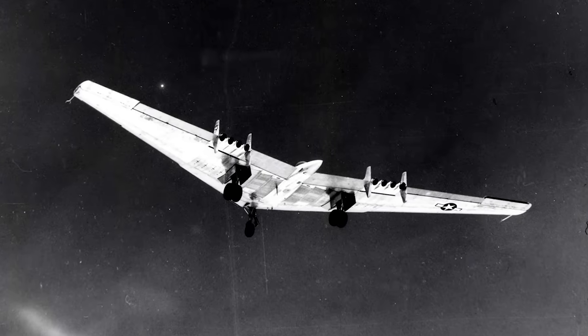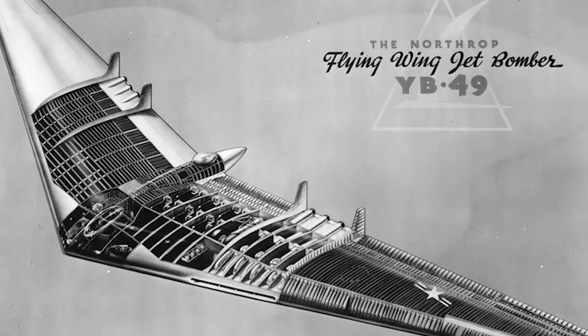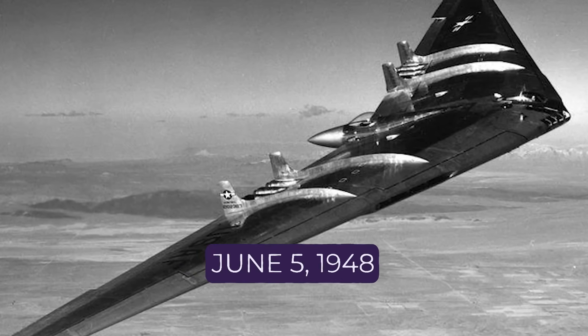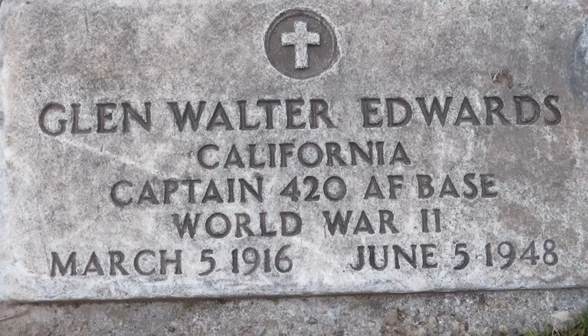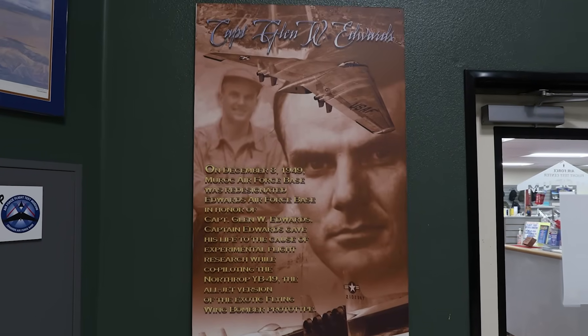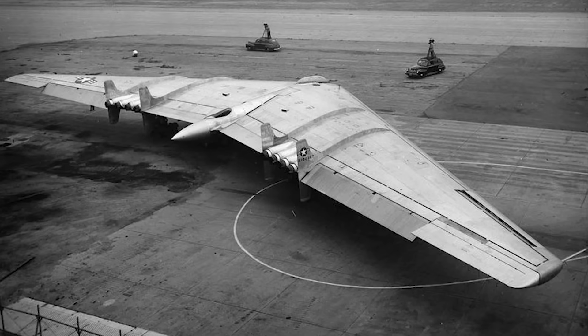The YB-49 was rapid, handled better than its predecessor, and could reach high altitudes at incredible speeds for the time. But while it showed promise, its radical design pushed the limits of available technology. Early test flights were plagued with issues, and tragedy struck on June 5th, 1948: a YB-49 piloted by Captain Glen Edwards — the namesake of Edwards Air Force Base — suffered catastrophic structural failure mid-flight. The aircraft broke apart in the sky, killing all five men on board. The crash, coupled with pressure from military leaders, sealed the YB-49's fate, and the program was scrapped in favor of conventional bombers like the B-36 Peacemaker.